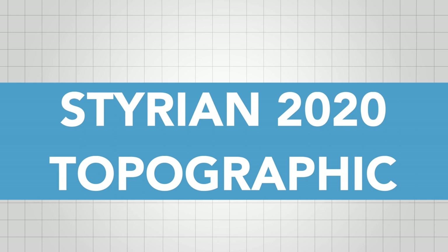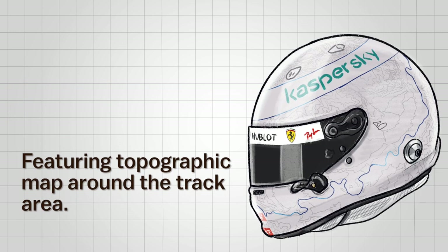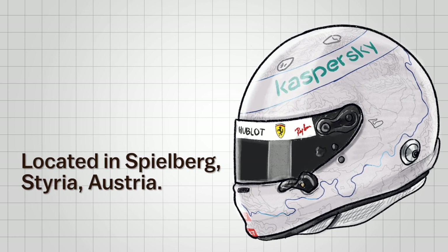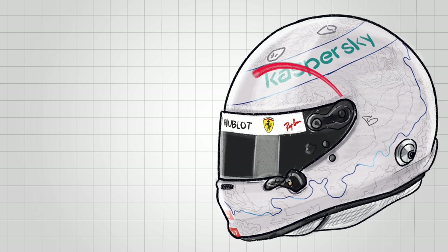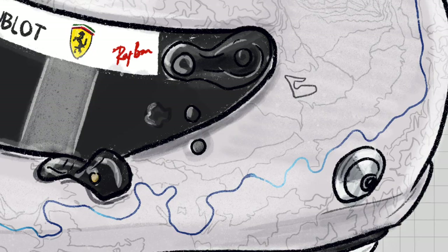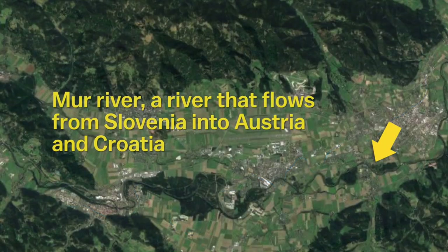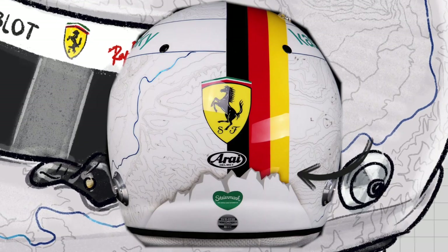In the special back-to-back Grand Prix in Austria, Vettel used a helmet featuring a topographic map of the mountain area around the track, which is located in Spielberg, Styria. In the detail, you can see the Red Bull Ring showed up with a darker shade than the topographic lines — a reminder of a successful stint with Red Bull. There is a standout blue line: the metallic blue line represents the Moor River, which flows from Slovenia into Austria and Croatia. On the back detail, you can see the Styrian Mountain silhouette.